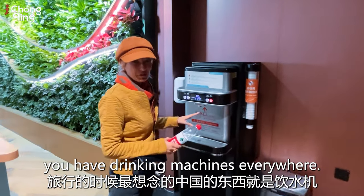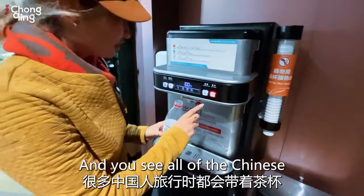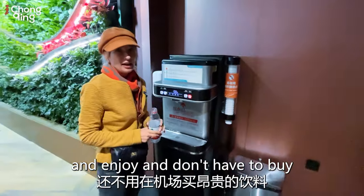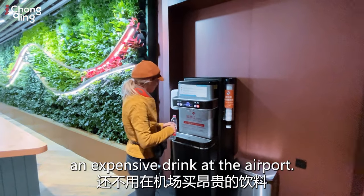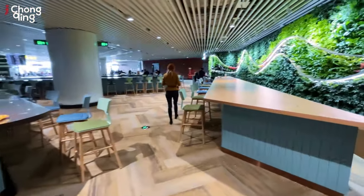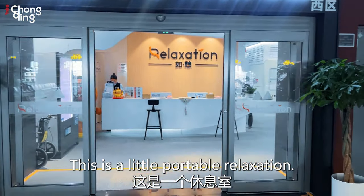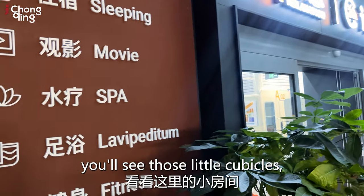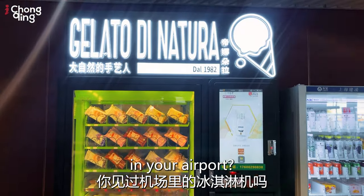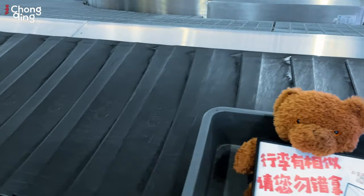One thing I miss about China when I travel is that you have drinking machines everywhere, and this one is pretty advanced — warm water, cold water. You'll see Chinese travelers refilling their tea, relaxing and enjoying. You don't have to buy an expensive drink at the airport. If you've got a long layover, you'll also see little cubicle relaxation pods that you can rent by the hour. And check this out — have you ever seen an ice cream machine in your airport?